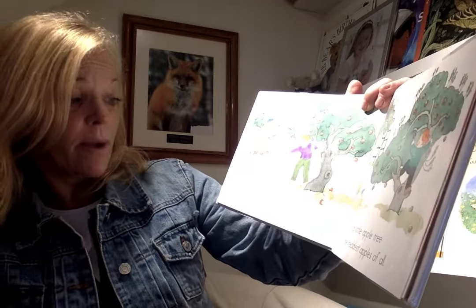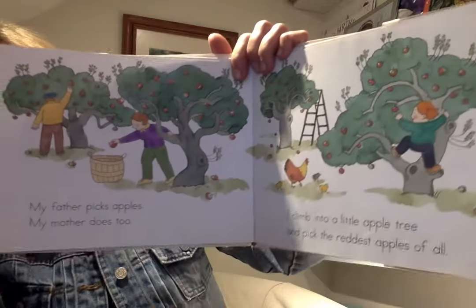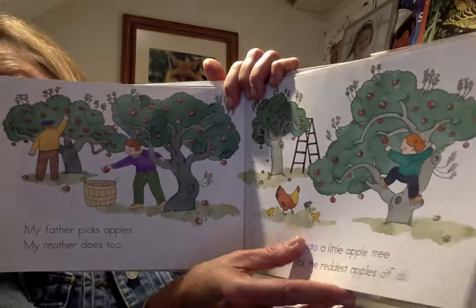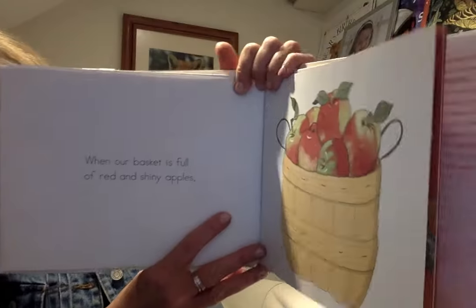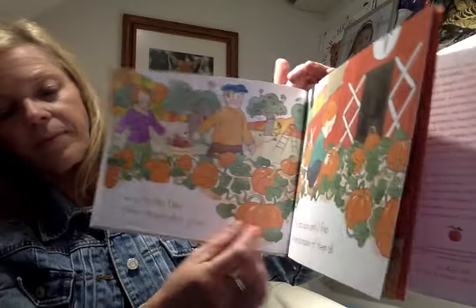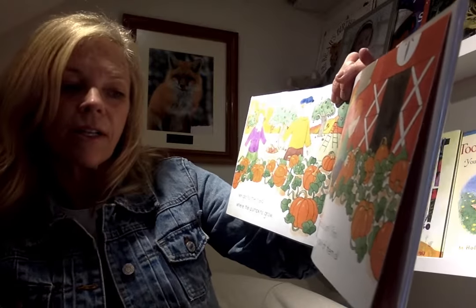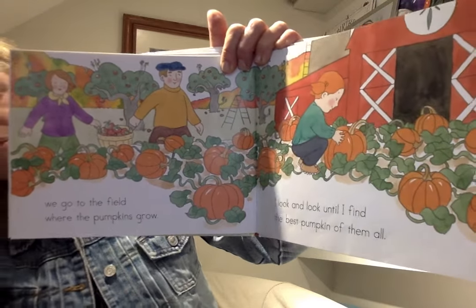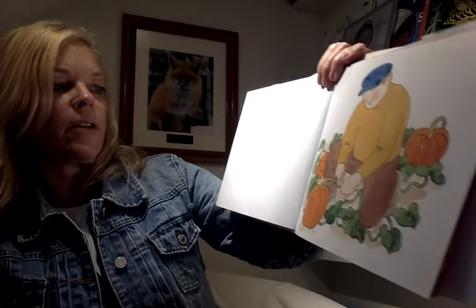My father picked apples, my mother does too, and I climb up a little apple tree and I pick the reddest apple of all. When our basket is full of red and shiny apples, we go to the field where the pumpkins grow. I look and look until I find the best pumpkins of them all. My father cuts it from the vine.